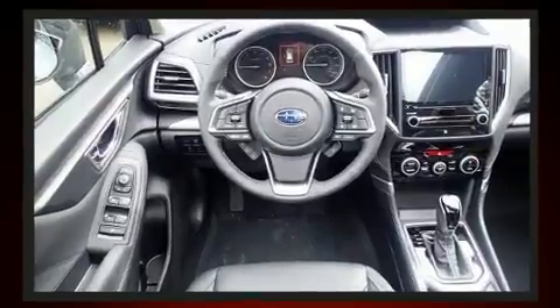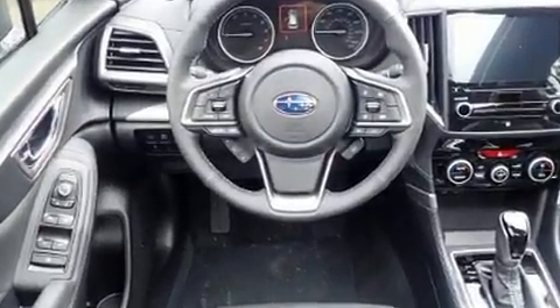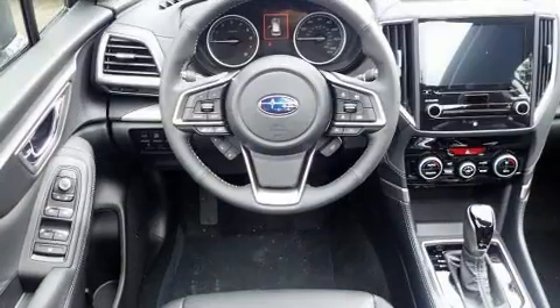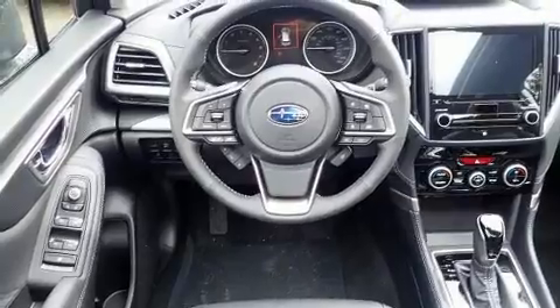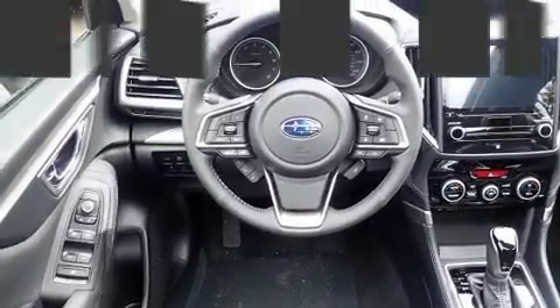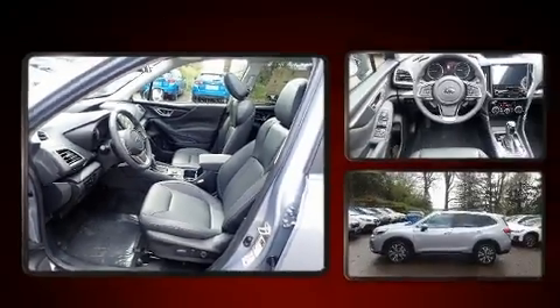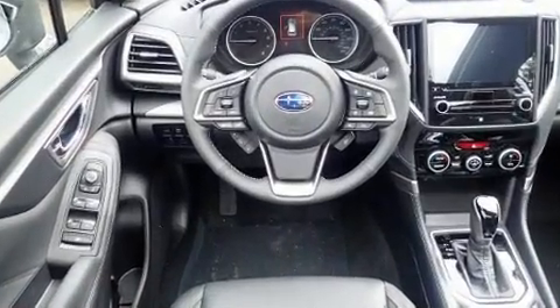A wealth of standard features mean that you no longer have to sacrifice, with options such as remote keyless entry, a rear window wiper, one-touch window functionality, adjustable headrests in all seating positions, automatic dimming door mirrors, power door mirrors, heated door mirrors, a power liftgate, and a split-folding rear seat.